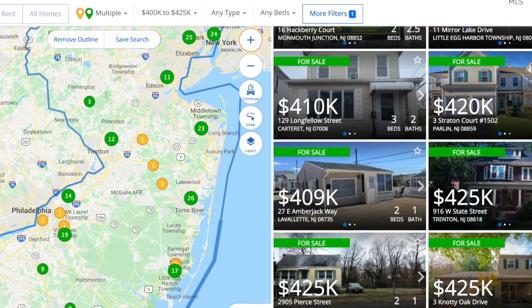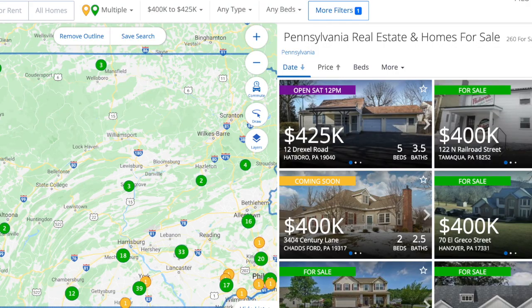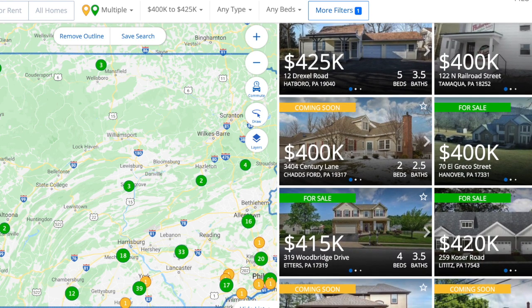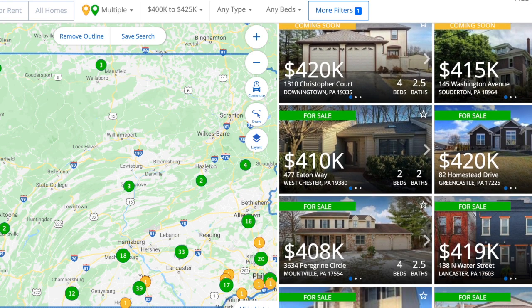Let's jump over and take a look at the average sales price in Pennsylvania. The average sales price of a home in Pennsylvania is $221,985. For around $400,000 to $425,000 in Pennsylvania, all throughout the state, you can get anywhere from about a two bedroom all the way up to a five bedroom. Most of these are single family homes, maybe some townhomes or twins. For about the $400,000 to $425,000 price point, you can get about the same size home and number of bedrooms both in Pennsylvania and in New Jersey.